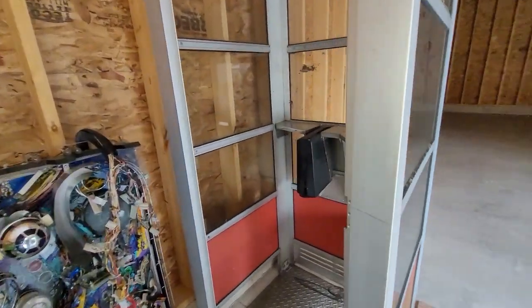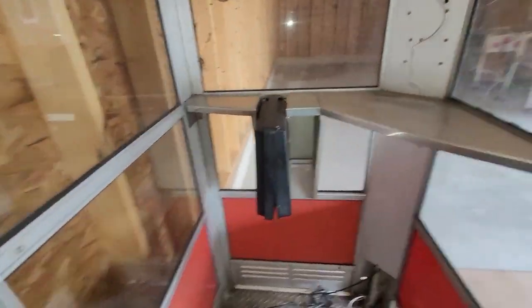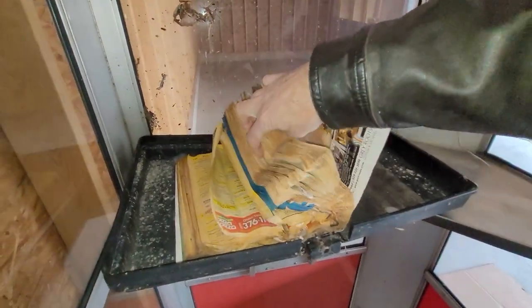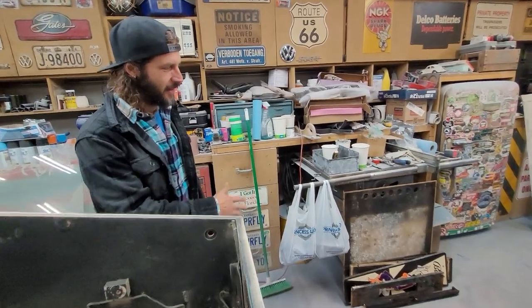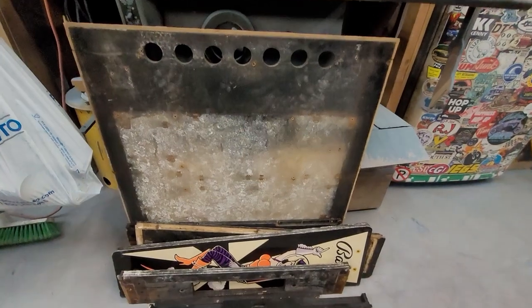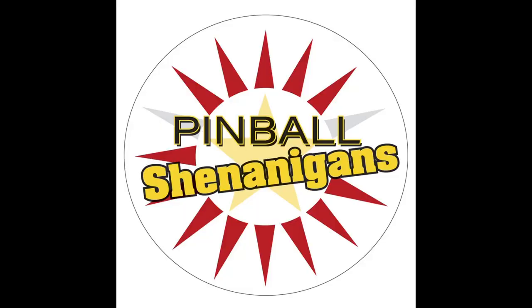I haven't been in one of these in ages - let's go check it out. Oh, it's got the phone book case and everything, remember this? Oh, there's a phone book in there too! Oh what happened, it just fell apart - oh my god, this used to be a head! I'm Mike Dimas and this is Pinball Shenanigans.